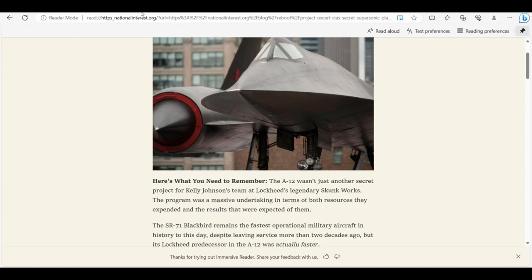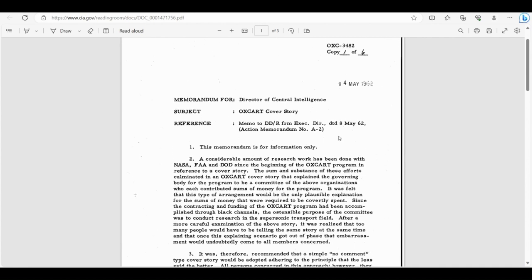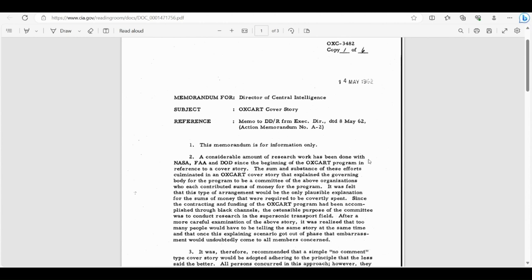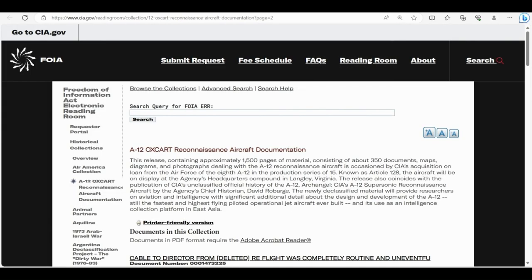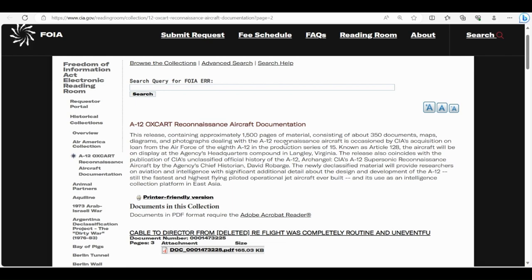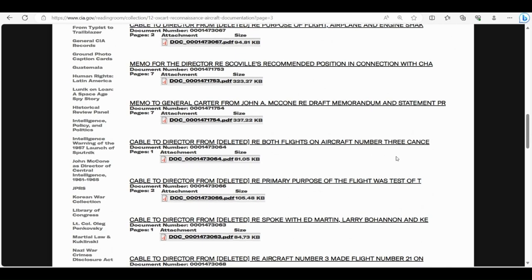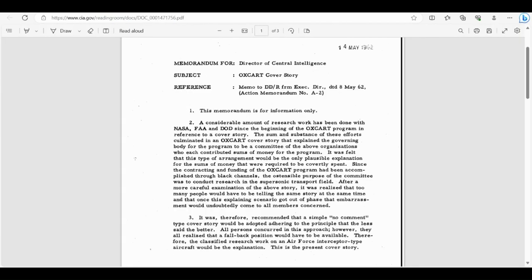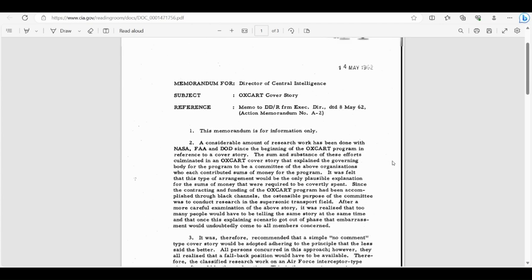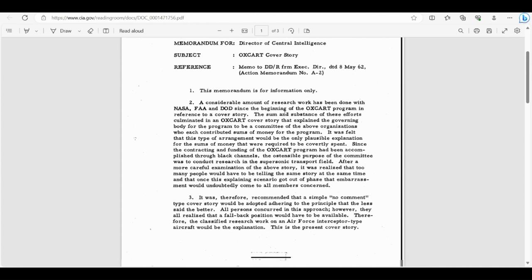These aircraft were developed in secret. Here's the cover story provided — a memo from May 14th, 1962 — concerning Project Oxcart, describing what they would tell the public or anyone inquiring about the project who wasn't part of it. You can go right to the CIA.gov reading room and look at the FOIA information. There are literally hundreds if not thousands of documents released to the public concerning Project Oxcart.